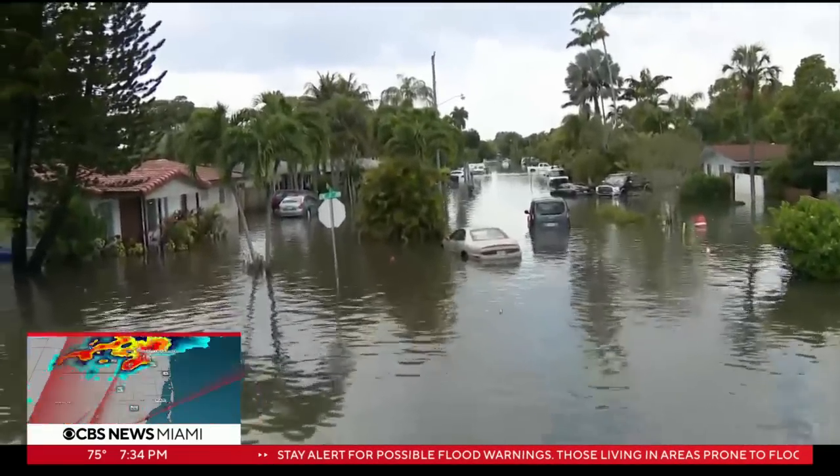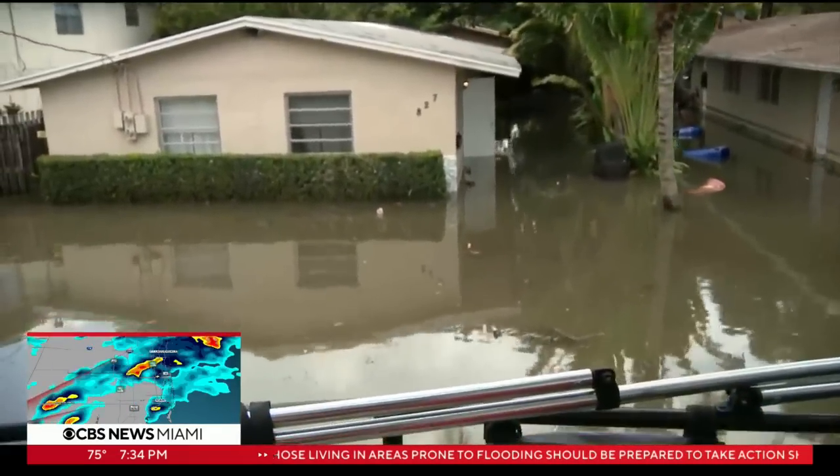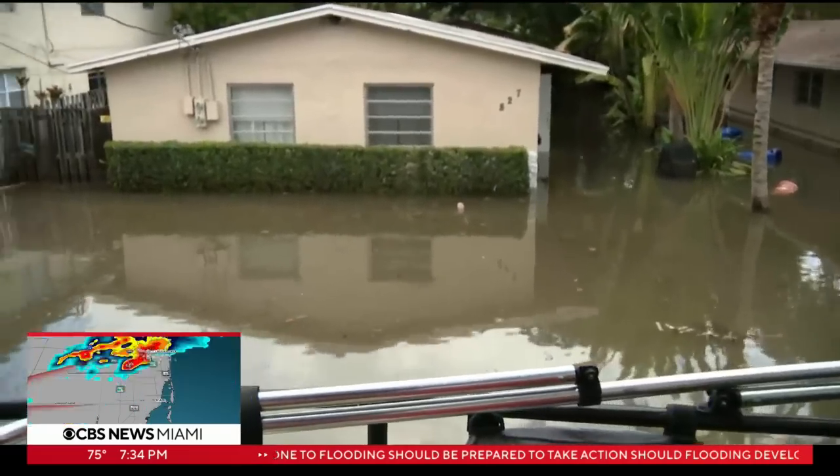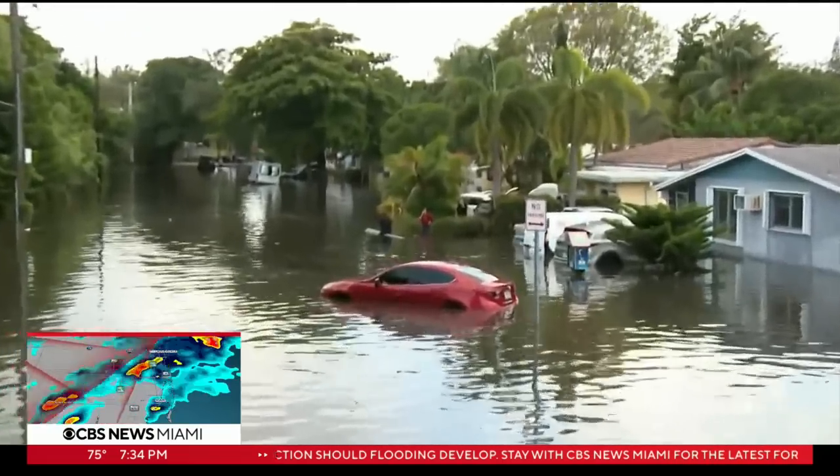Crews saw scenes today the likes of which we usually only see after a hurricane or a powerful tropical storm. We went around Fort Lauderdale as a good Samaritan in a swamp buggy rescued several people in their homes. Fort Lauderdale has been the hardest hit — yesterday it got 20 inches of rain in just a matter of hours, and then more rain today to add insult to injury. The city is a mess and getting around there is very difficult.